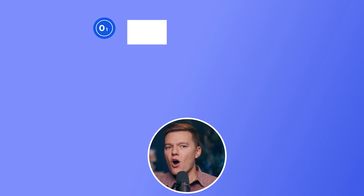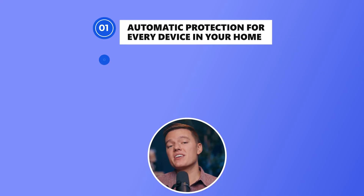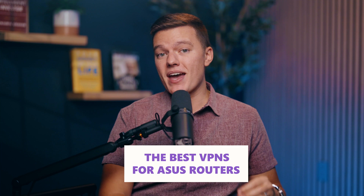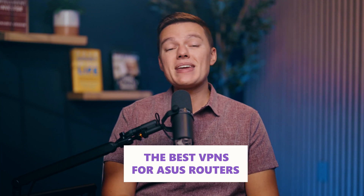Your ASUS router is already a beast, but pairing it with a VPN? That's next level. Imagine automatic protection for every device in your home, zero streaming restrictions, and a completely private browsing experience. In this video, I'll show you the best VPNs for the job and how to set it up in minutes.